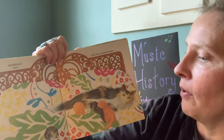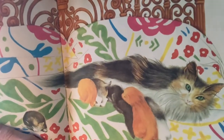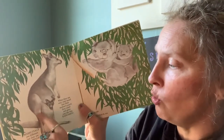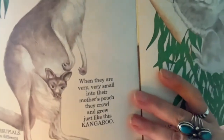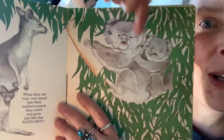So mammals wild and mammals tame all do more or less the same. There's a mama kitty with her baby kittens on a bed — my cat does that a lot, laying around the bed. Now, marsupials are a bit different, but they are still mammals. When they are very, very small, into their mother's pouches they crawl and grow, just like this kangaroo. Marsupials are a type of mammal where the mommies have a big pocket the baby can fit in to stay warm. And there are koala bears — marsupial, that's a big word, isn't it?